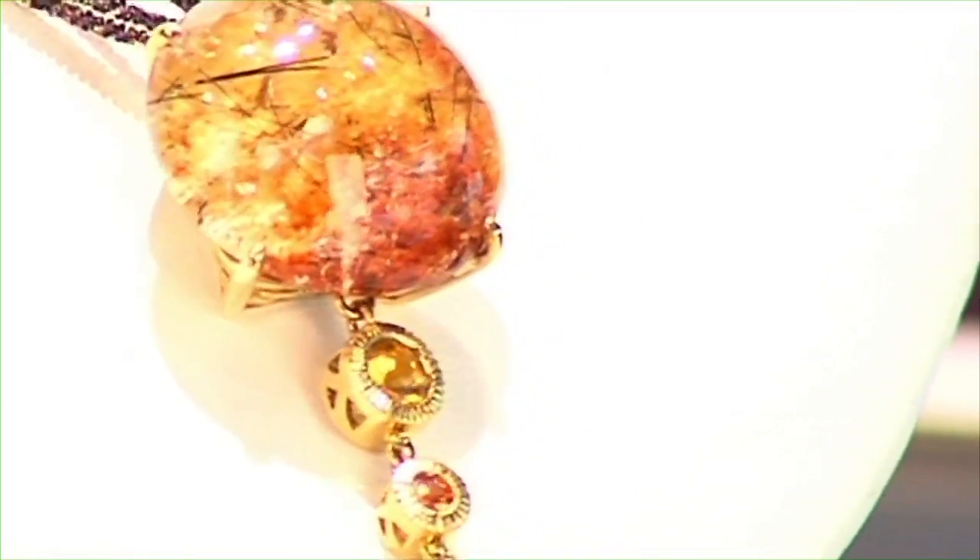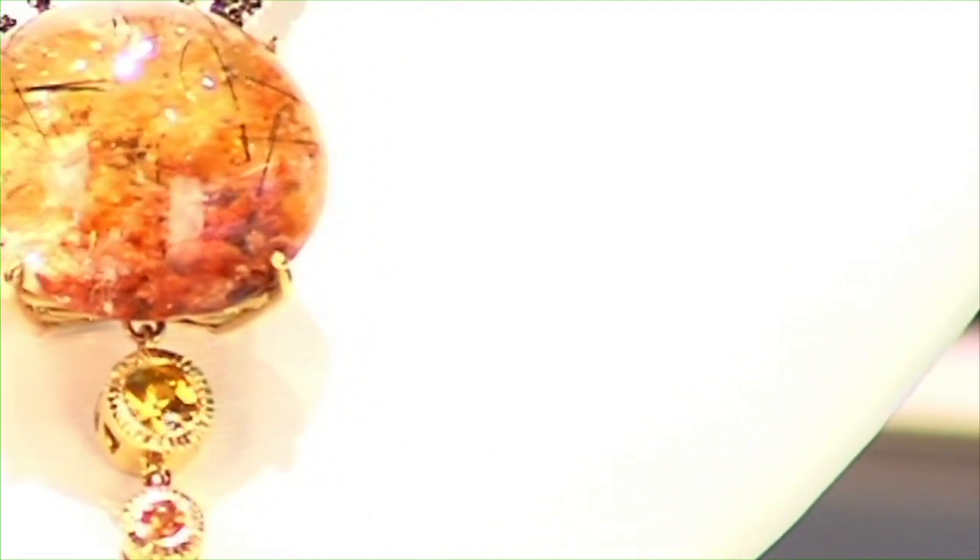One of the most interesting things about working at Devon Jewelers is the vast amount of rare gems that we have in the store. One of my favorite rare gems is lodolite. It's part of the quartz family. It's formed naturally and it looks like an ocean scene with a coral reef at the bottom of it. It appears to be magically designed like a landscape from the bottom of the sea.